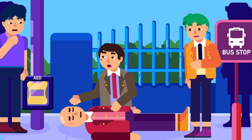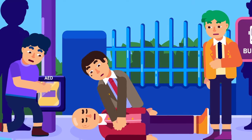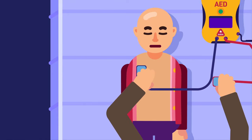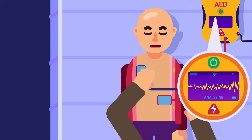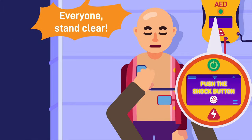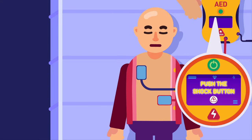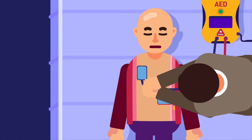If a nearby AED device is available, have a person set up the device while another continues to deliver chest compression. Place the AED pads just below the collarbone and on the lower left side of the chest. Wait for the heart rhythm analysis to complete for further instruction. If a shock is needed, do not let anybody touch the victim, or they will risk a 1000-volt shock. Once all cleared, deliver the shock. If no further shock is needed, directly resume the chest compression and rescue breathing.